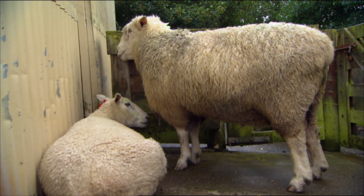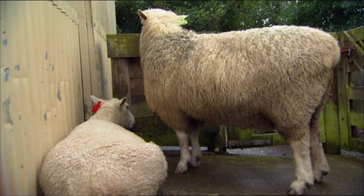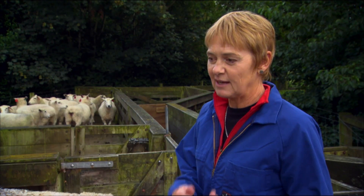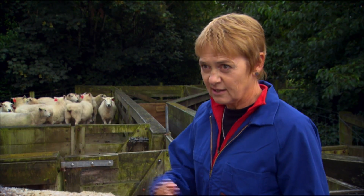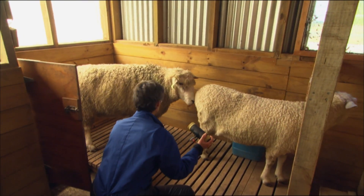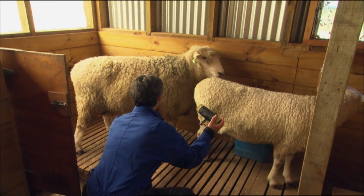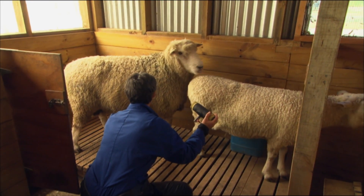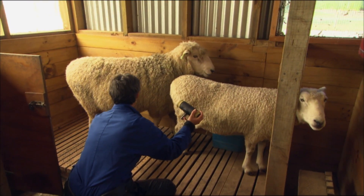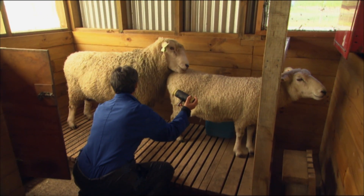This guy here is our star ram at the moment. We need to get at least a thousand straws off him this season because he's been chosen to be what's called a link sire — in other words, available for use on three different AI sites across several years in the future, to provide an environmental levelling platform year to year and farm to farm. He's a very top-performing Coopworth ram, ranked very highly about two years ago on the national New Zealand Coopworth lists. He was exceptionally good for meat and very lean.